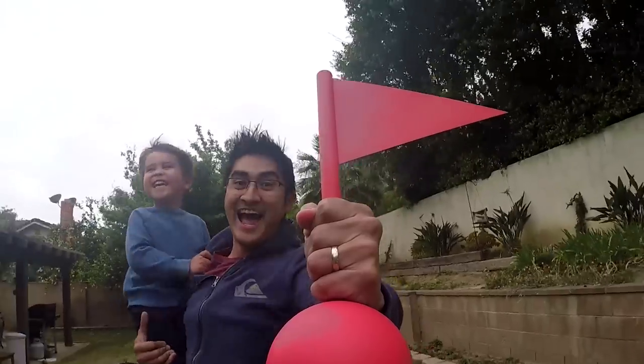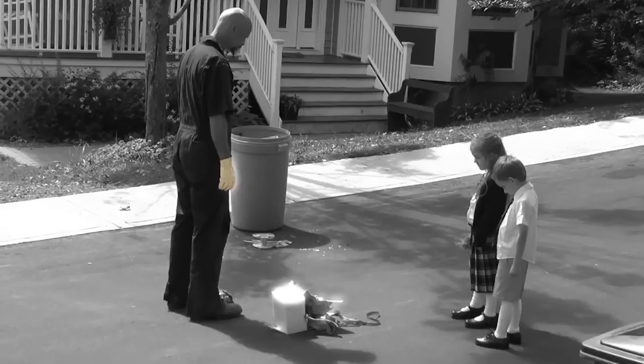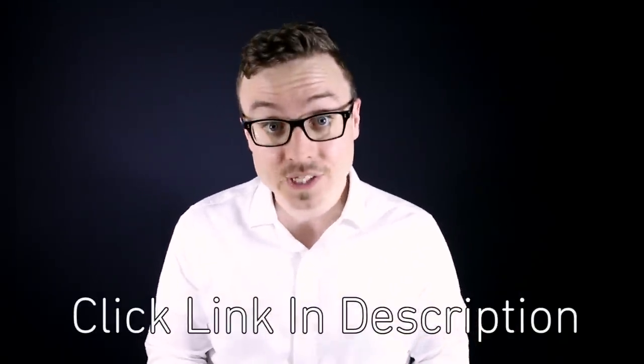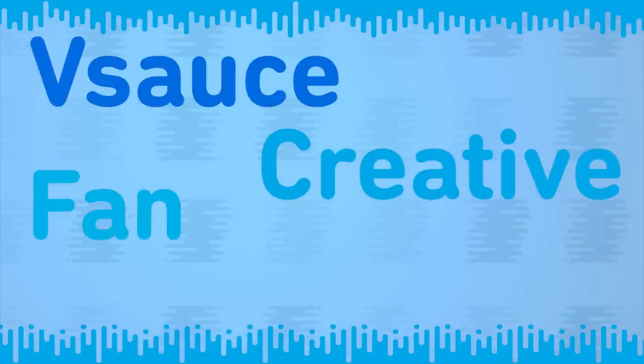I'm extremely excited to announce you can now watch my short film over on Field Day, a channel dedicated to giving YouTubers the opportunity to make a passion project. I was actually making short films long before I ever made a Vsauce video, and I'm really proud of this new one. It blends animation with live action, which is something I've always wanted to do. So go check it out, click the link at the top of this video's description, give it a thumbs up, and now for the Vsauce Creative Fan Showcase.